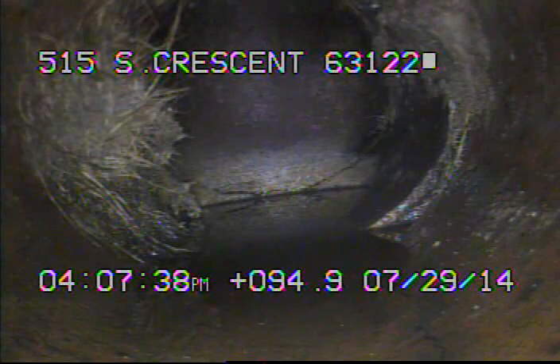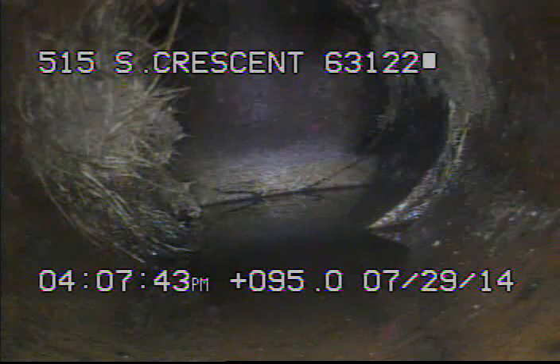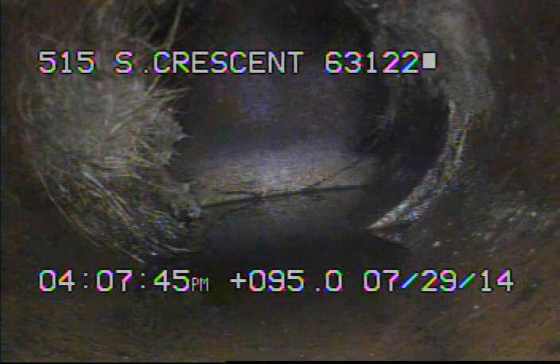I ran the camera out about 95 feet, and right here we're at the 6-inch vent trap. The vent trap is actually within the property line of 505 South Crescent.